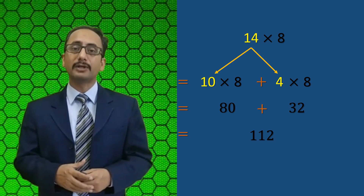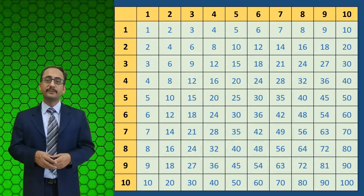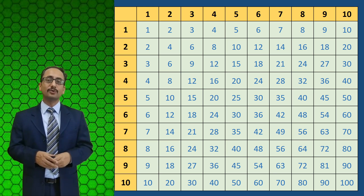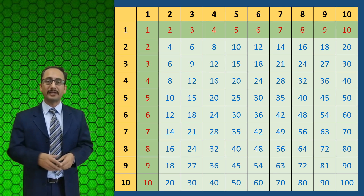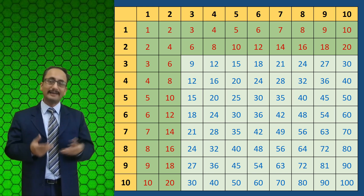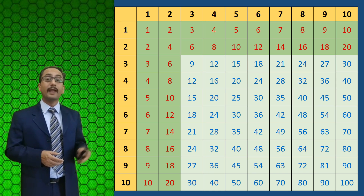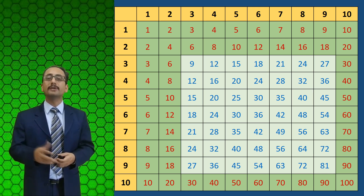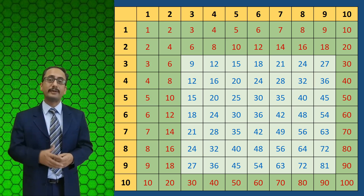So there's no need to learn multiplication tables beyond 10. Now the third and most important question: how can we make our children memorize all 10 multiplication tables? If you look at this 10 by 10 grid, there are 100 elements. But the table of 1 is child's play, the table of 2 children memorize very easily, and the table of 10 is again very easy. So we don't need to put much effort into these three tables.